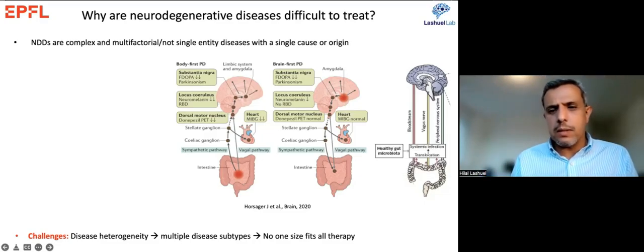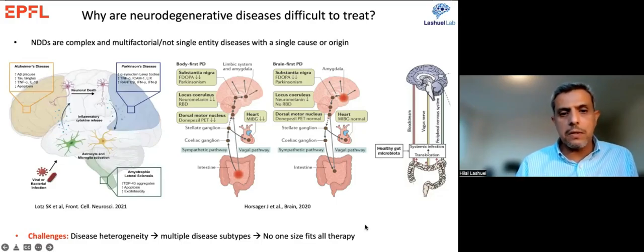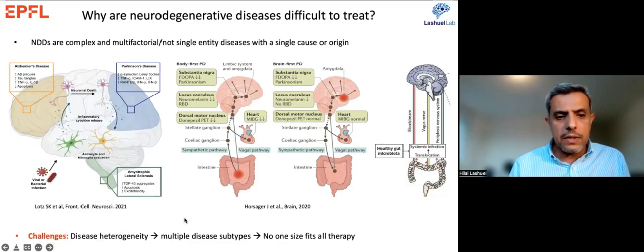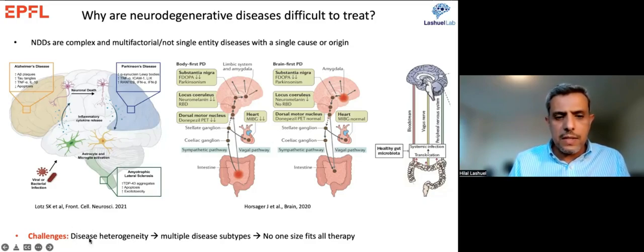We now know the gut microbiome is an important modifier of Parkinson's disease development and progression, and the microbiome of PD patients differs from normal. In preclinical models, manipulation of the microbiome or disruption of the vagal nerve connection is sufficient to block spreading of pathology. We also know that bacterial and viral infections can trigger neurodegenerative diseases. The fact that diseases can start in different organs and be initiated by different triggers suggests we're dealing with disease heterogeneity and multiple subtypes — unlikely to be addressed by a one-size-fits-all therapy.